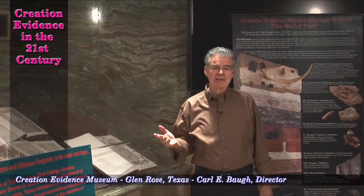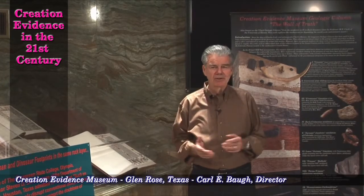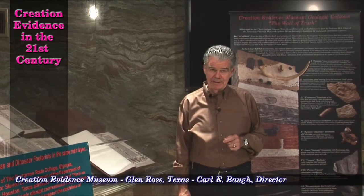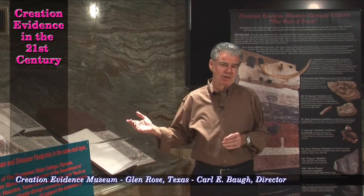We've seen that leading spokesmen for the evolutionary movement have said if you find man and dinosaur living contemporaneously, that'll destroy evolutionary theory. Dr. Ernst Mayr challenged Dr. Duane Gish in a live debate by saying, if your friends could find man and dinosaur living contemporaneously, that would blow evolution out of the water.